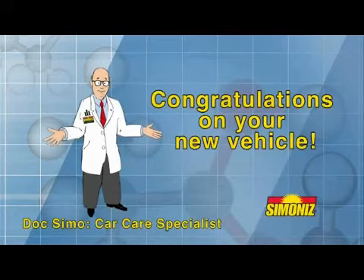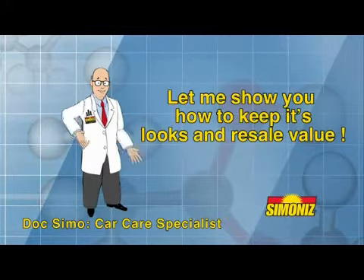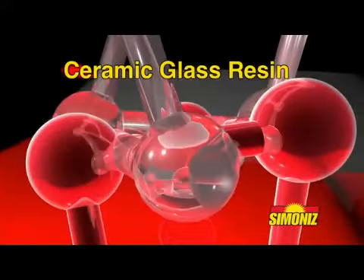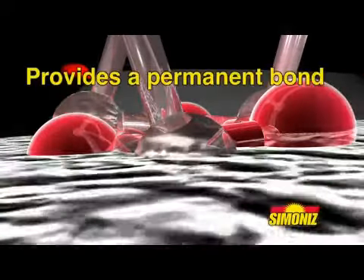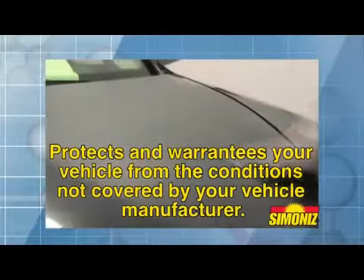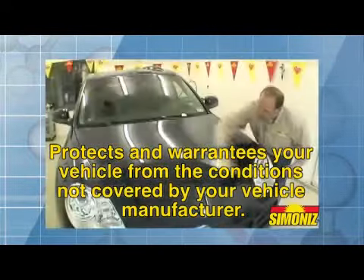Congratulations on your new vehicle. Let me show you how to keep its good looks and resale value. Our exclusive Glass Coat process is a ceramic glass resin that, when applied to your paint, provides a permanent glass-like bond that protects and warranties your vehicle from those conditions not covered by your vehicle manufacturer.